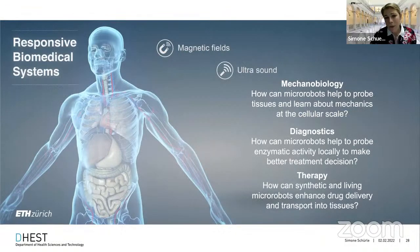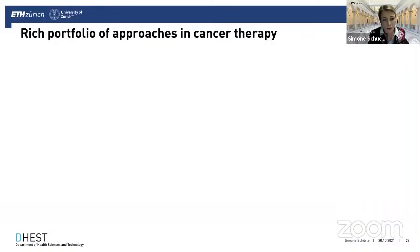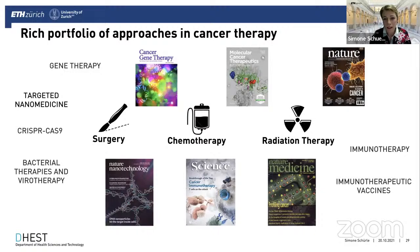With that example of a microrobot that communicates information about a disease state acoustically, I want to move to the next topic: how can we — if we know about a dysregulated state or a cancer diagnosis — move to more effective therapy? In cancer therapy we have a rich portfolio of approaches. The current standard of care is still surgery, chemotherapy, and radiation therapy, combined with immunotherapy, targeted nanomedicine, gene therapy, and so on. Targeted nanomedicine has held great promise starting in the sixties with the development of liposomes, leading to the first FDA-approved system — Doxil — in the nineties.